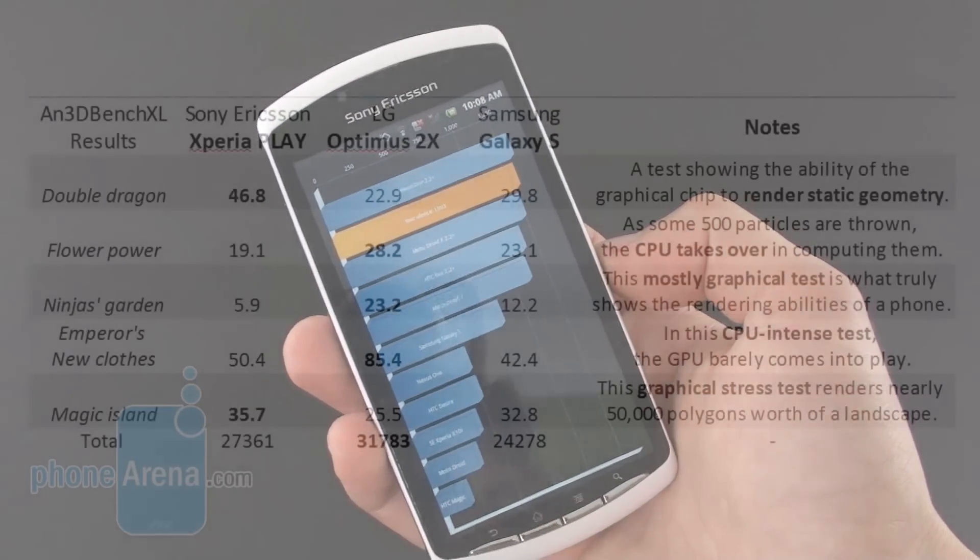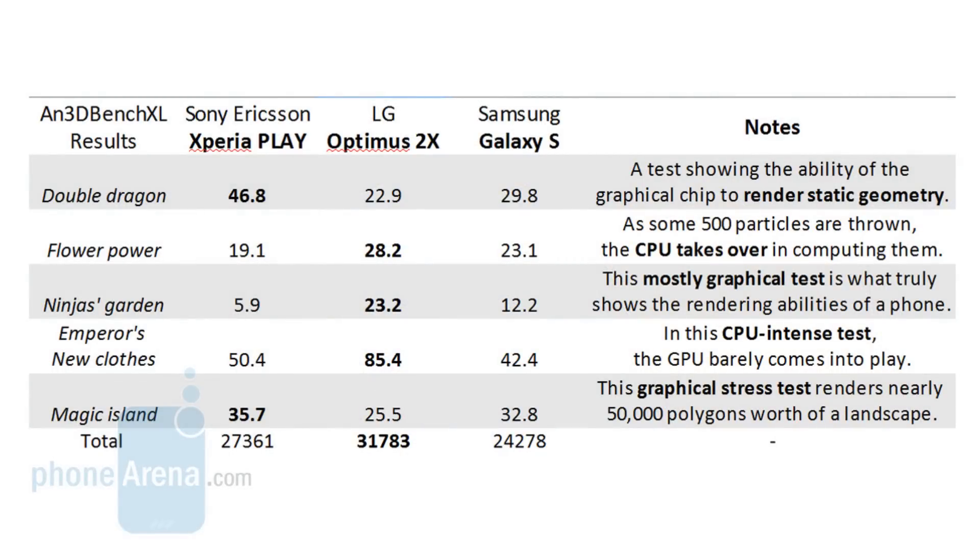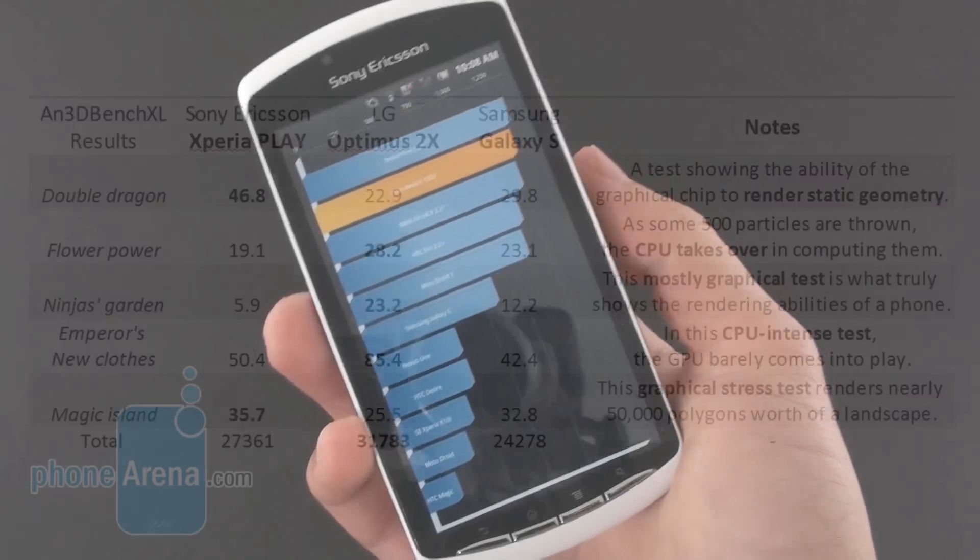While the Xperia Play is a pretty powerful device with its Qualcomm MSM 8255 chipset, it's definitely not comparable to what other high-end Android handsets like the dual-core ones, including the Motorola ATRIX 4G, have to offer. For a more detailed review of the graphical performance of the Xperia Play, check out phonearena.com. Thanks for watching.